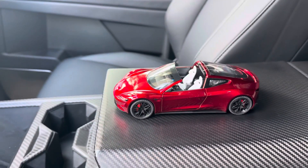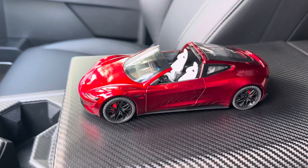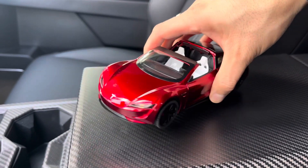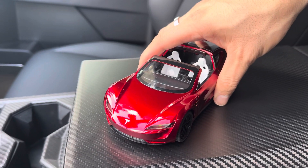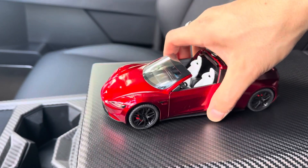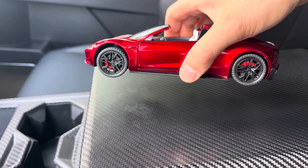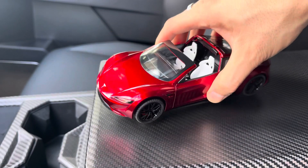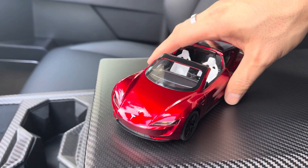Hey everyone, check out this Tesla Roadster 2.0. So many of you are probably wondering when the release date is for this roadster. Well, Tesla said 2020 and we're well past that, so at this point it's probably 2028 — they're so focused on other things now that the roadster is not even mentioned anymore.